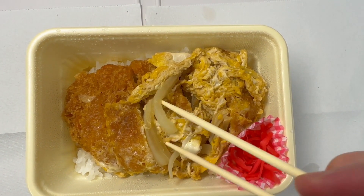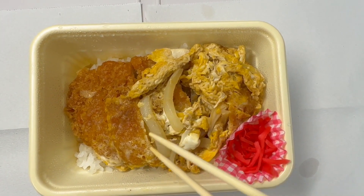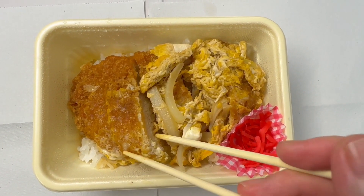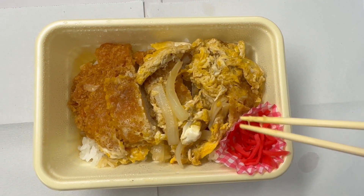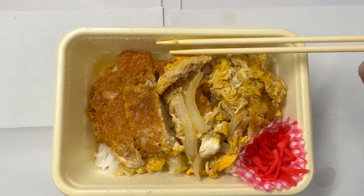Not only the looks, but the taste of onions, taste of eggs, and fried pork cutlet — even the sticky rice matches the sweetness. The sticky rice as well, not only on top but the bottom of rice, enhances the taste of the katsu don.